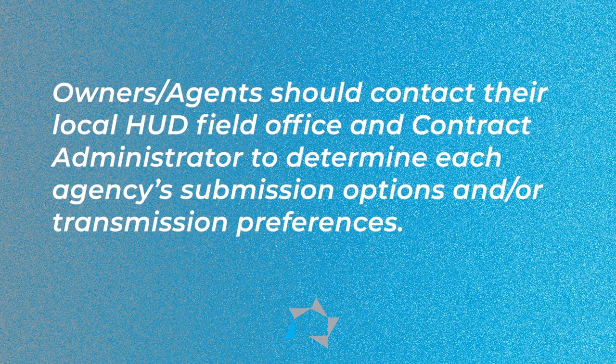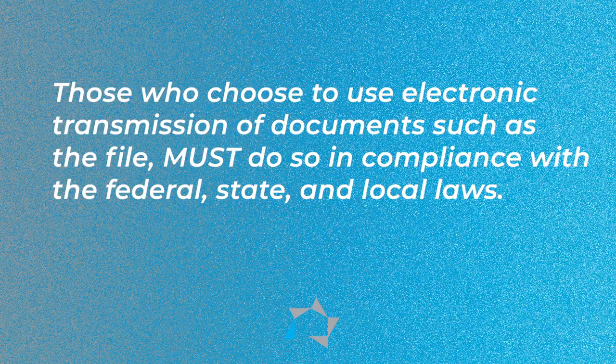HUD and the CA may determine certain electronic transmission methods for documents sent by the owner or agent. Owners and agents should contact their local HUD field office and CA to determine each agency's submission options and transmission preferences and the logistics for transmissions. Industry partners choosing to use electronic transmission of documents such as the file must do so in compliance with federal, state, and local laws.